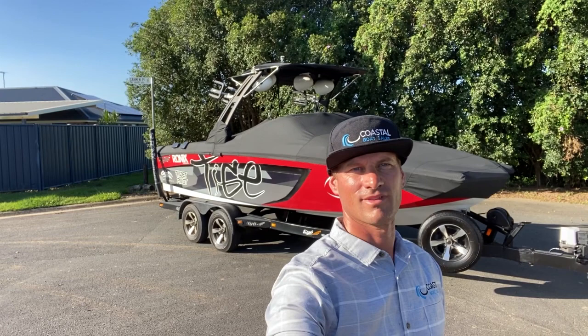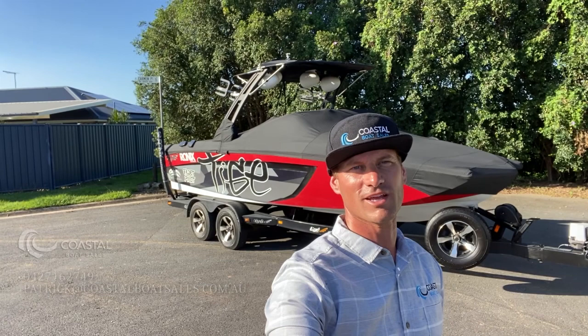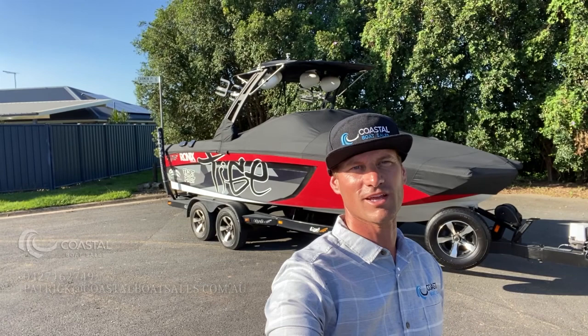That's the rundown on the 2013 Taiga RZR. If you're interested in this boat, give me a call. Patrick — 0427-162-749. Or you can email me at Patrick at CoastalBoatSales.com.au.